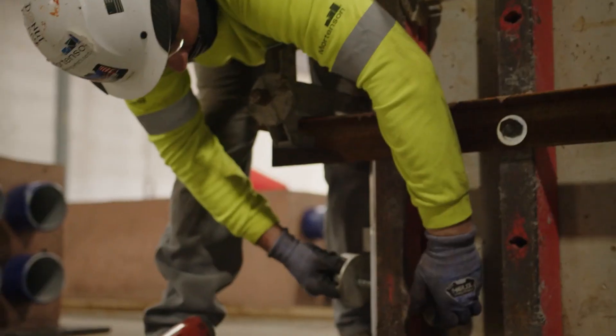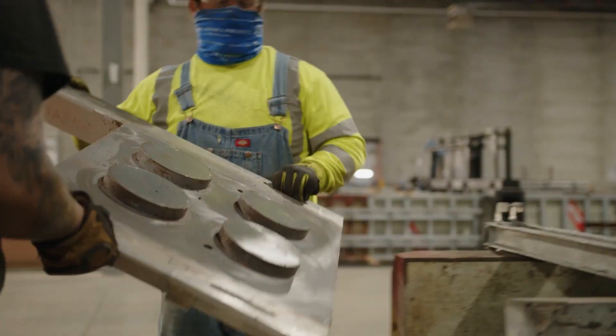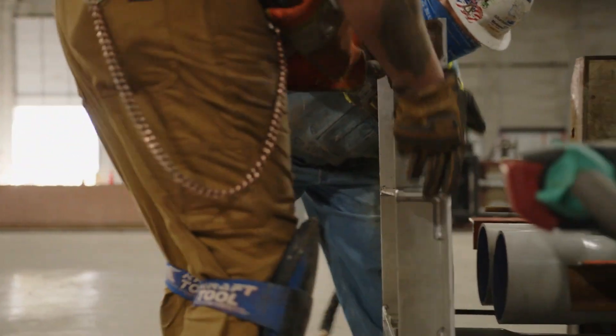The major advantages of doing a precast duct bank start with safety. The lack of variables, the lack of weather, and the controlled environment produce a much safer environment to work in for our folks.